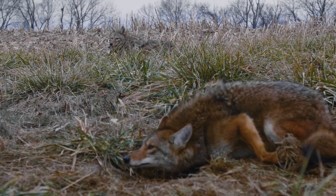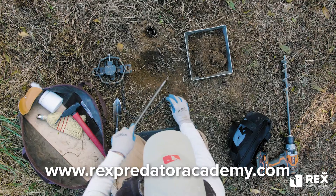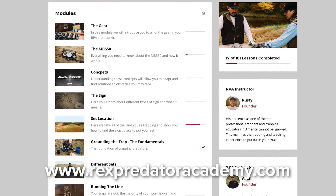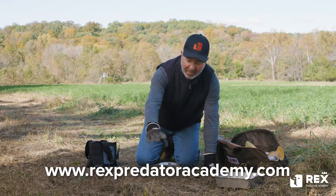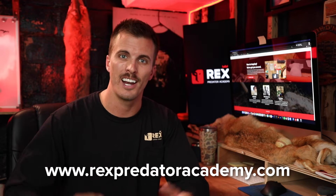If you liked this trap line tip, go to our website rexpredatoracademy.com and see how you can become a member today. We will show you from A to Z all of the lifetime information that we've learned, broken down into clear and concise videos, step by step — easy to follow along with, easy to learn from, and even easier to put into practice. Hope you enjoyed it, let's get out there and get to work.